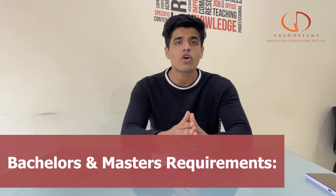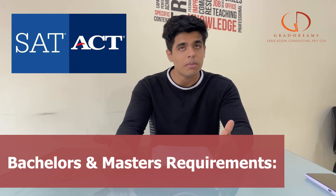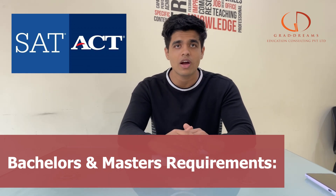Apart from these, if you're applying for a graduate program you can go for the ACT or the SAT depending on the program. If you're going for an MBA or any engineering-related program, a GMAT or GRE may also apply along with IELTS or TOEFL.